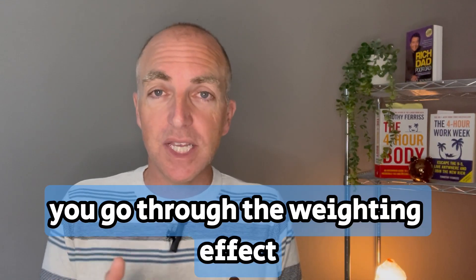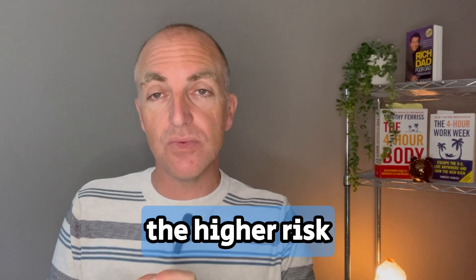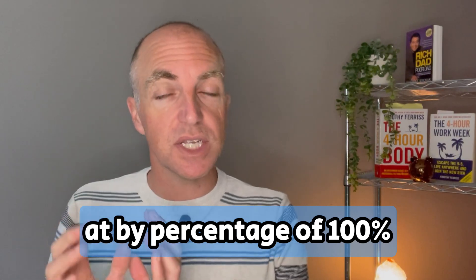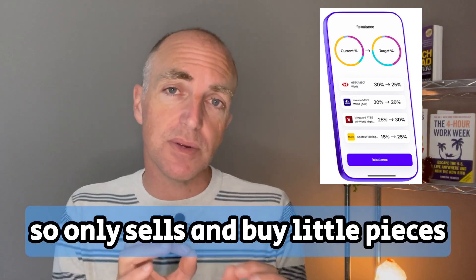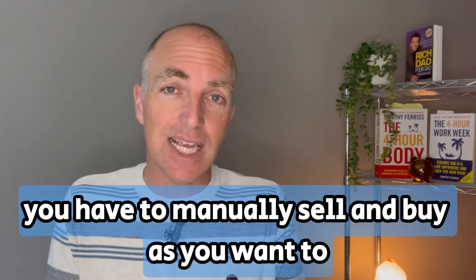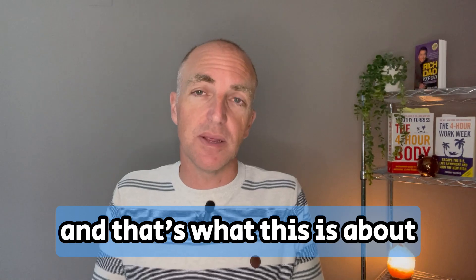The rebalancing is very simple. You go through the weighting — say you want more all-world ETF holdings and less of the higher risk. You can adjust the weighting by percentage up to 100%, and it will immediately sell your existing holding to balance your new holding, only selling and buying little pieces as needed. Unfortunately with the other two platforms, you have to manually sell and buy, which is not as convenient.